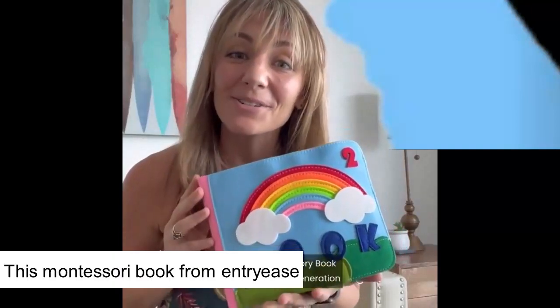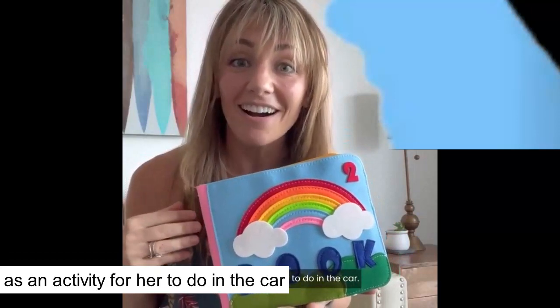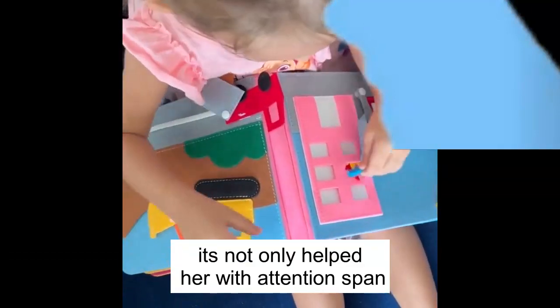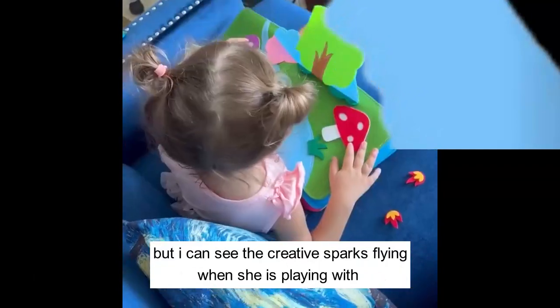I recently bought my daughter this Montessori storybook from Montessori Generation as an activity for her to do in the car. She absolutely loves it and now she brings it everywhere with her. It's not only helped her with attention span, but I can see the creative sparks flying when she's playing with it.